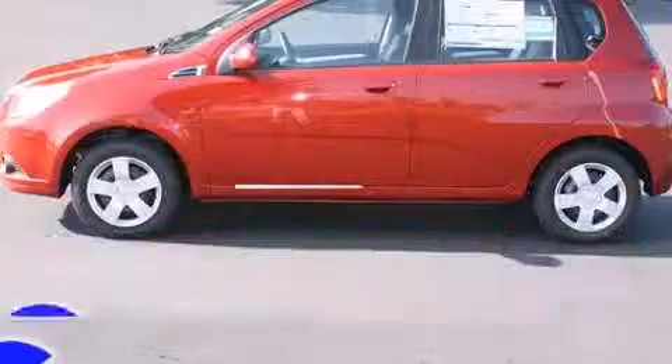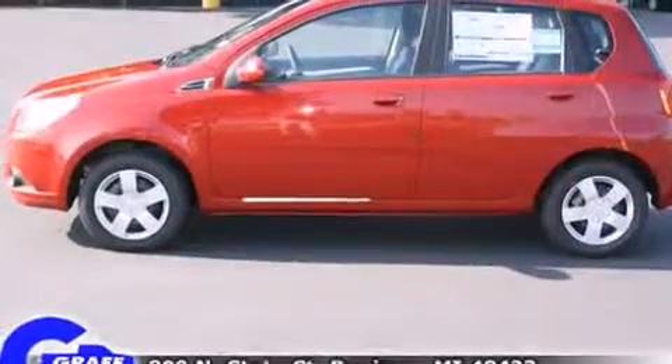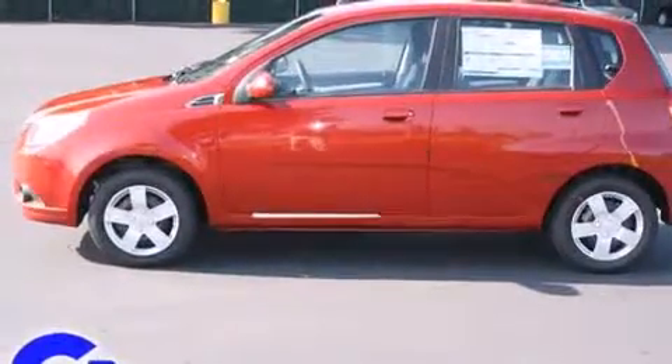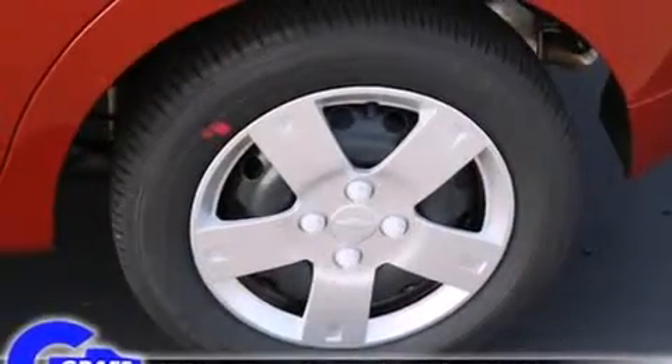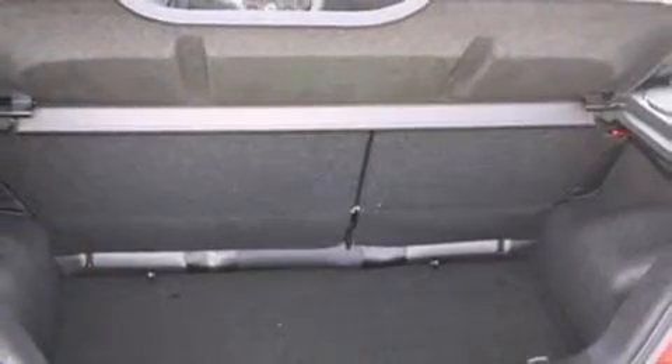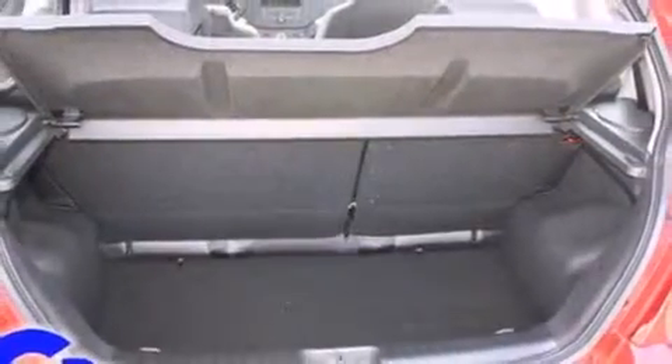All of the following features are included: a split folding rear seat, rear wipers, and remote keyless entry. Audio features include an AM-FM radio and four well-positioned speakers.